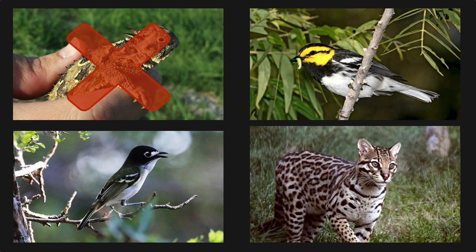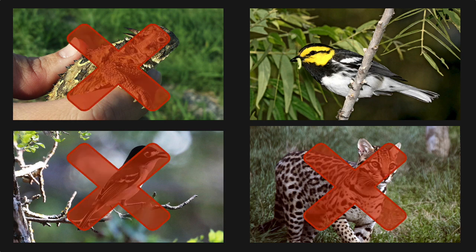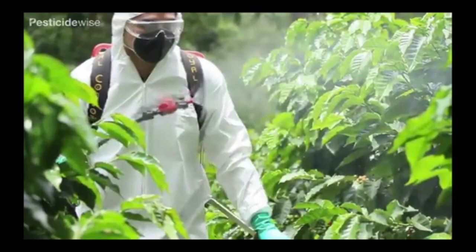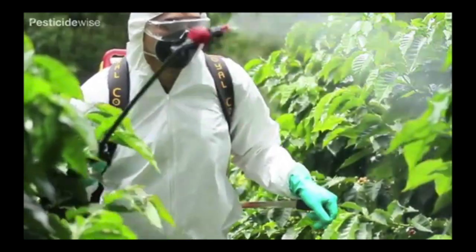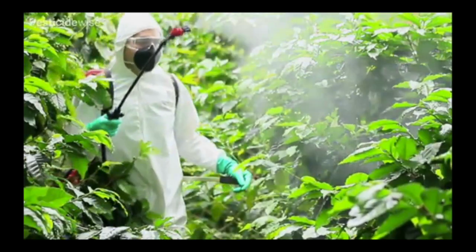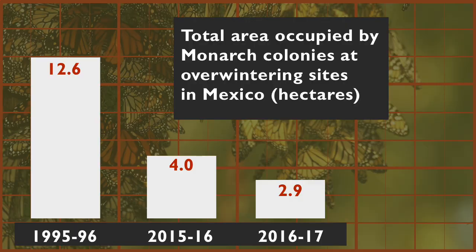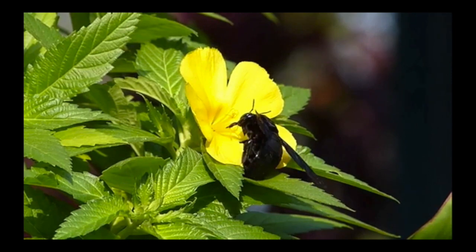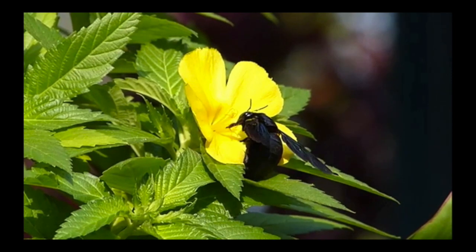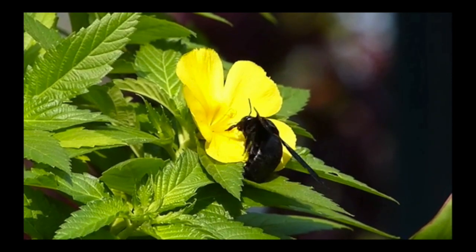Wildlife is struggling and disappearing. Not only are animals losing habitat, but pesticides are killing the beneficial insects at the bottom of the food chain. The population of the monarch butterfly is in serious decline. The same is true for 700 bee species native to North America.